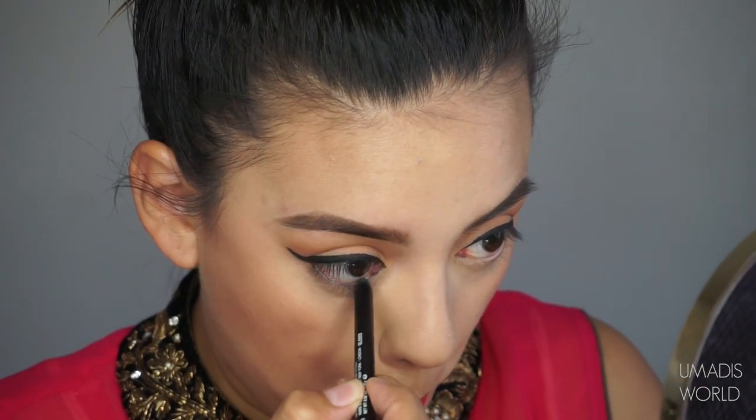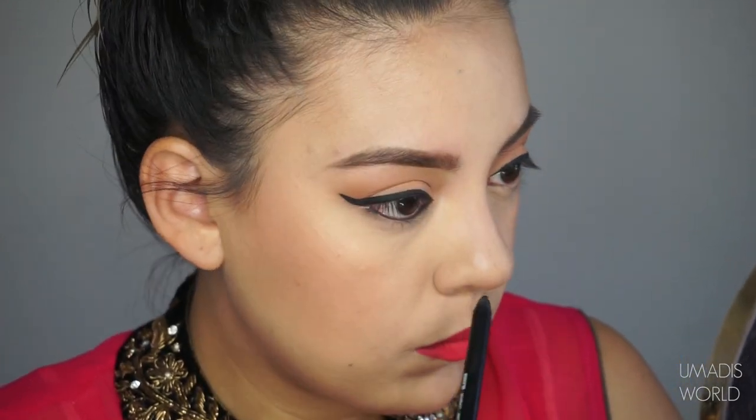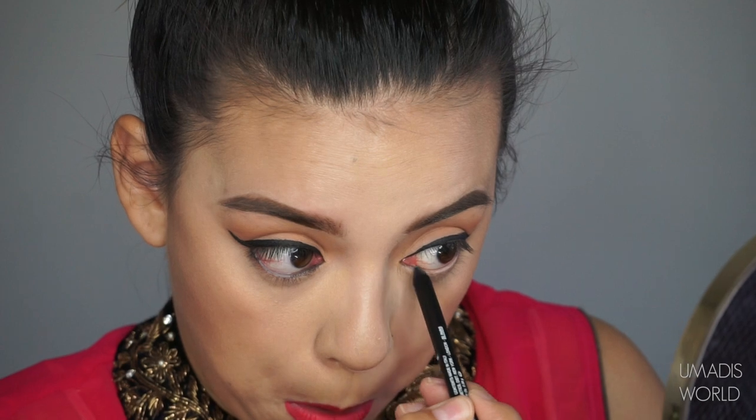After finishing with my liquid lipstick, I'm going back in with the NARS Larger Than Life Longwear Eyeliner to apply it to the bottom lash line, as well as put on my falsies and apply some mascara. And voila, we are done! Don't forget to set your makeup with a setting spray.